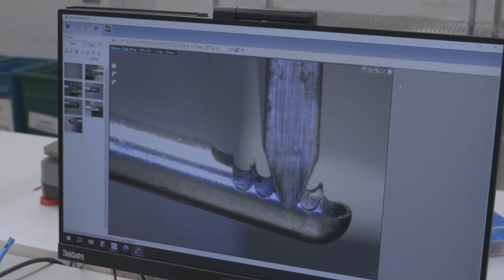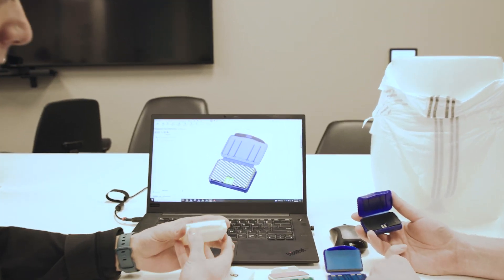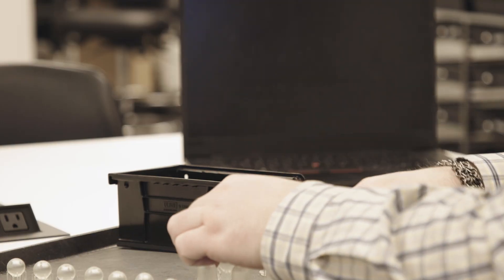Our technology development team is specifically dedicated to overcoming anti-reprocessing. This is a team of software and electrical engineers, and they are reverse engineering generator device communication. In some cases, they are inventing or developing custom circuitry and firmware for us to install into our devices so that we're able to continue to reprocess those.